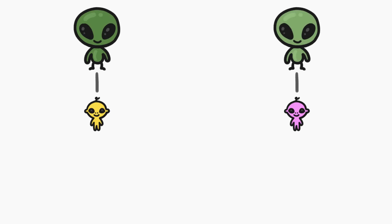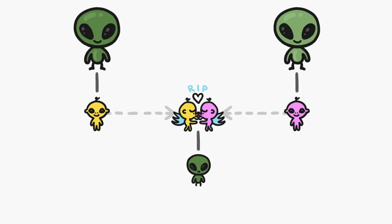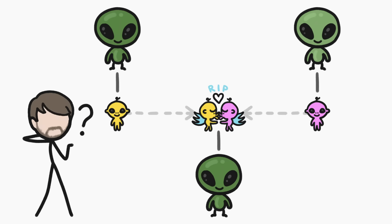Imagine if we came across an alien species that, instead of finding mates, they just individually popped out tiny creatures, and then those tiny creatures ran around looking for other tiny creatures to mate with, and then after mating, those died, but their babies grew up to be normal big aliens, and then the whole cycle started over again. That'd be weird, right?